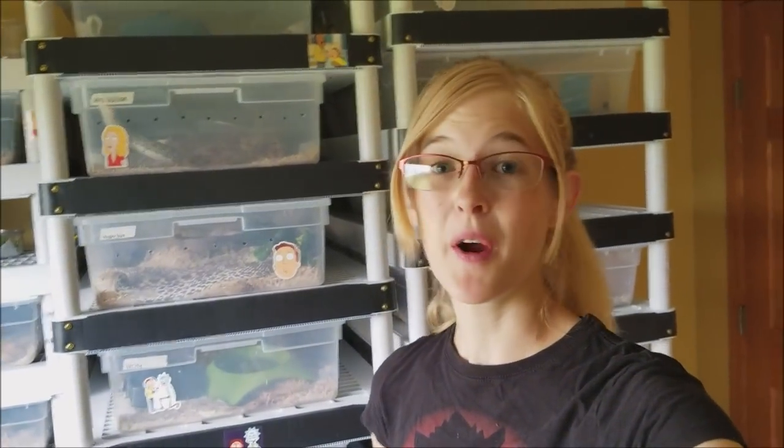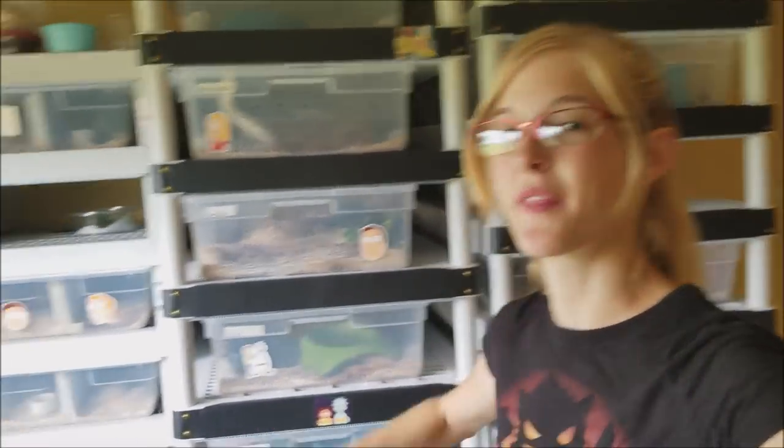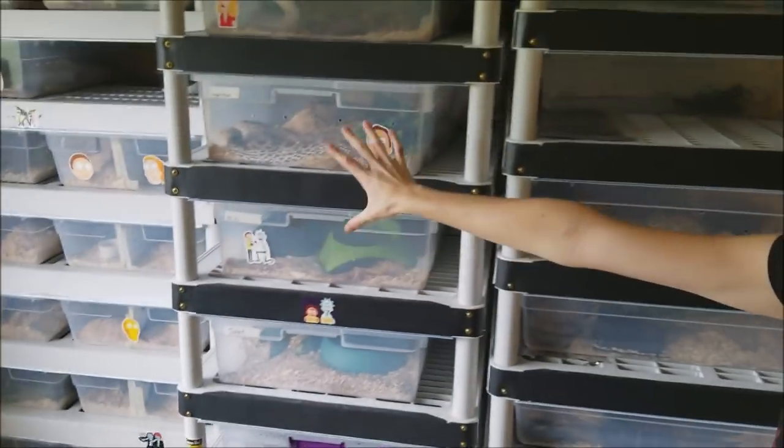Hey guys, it's Emily. During part one of the reptile room tour, we went through all of those racks and I introduced you to all of our critters upstairs. And today we go through the rest of the house.